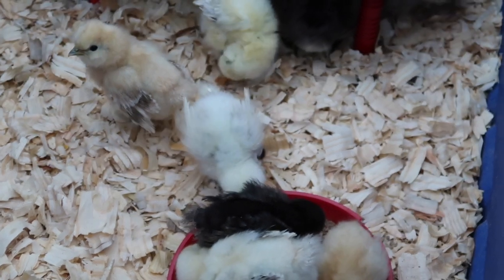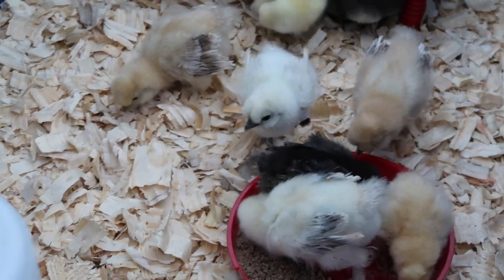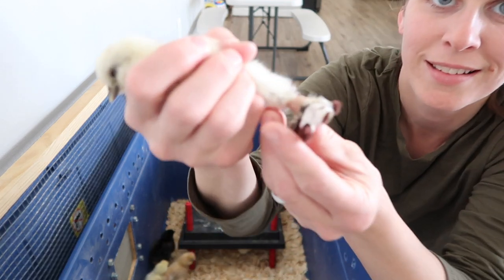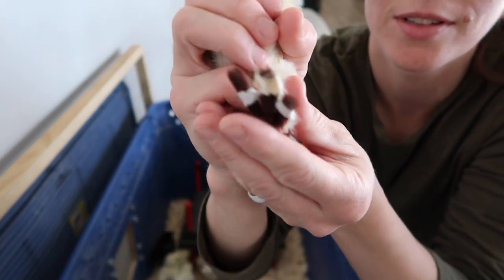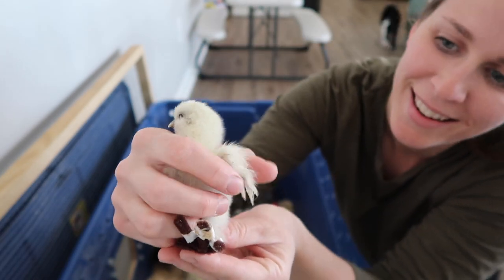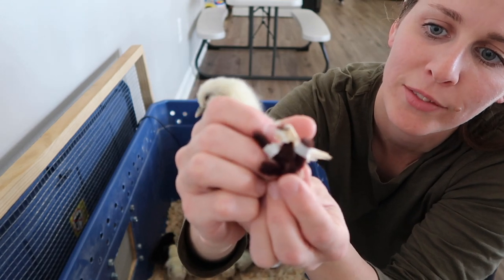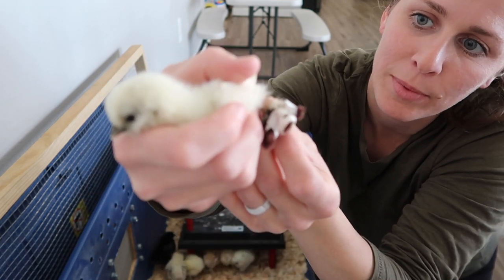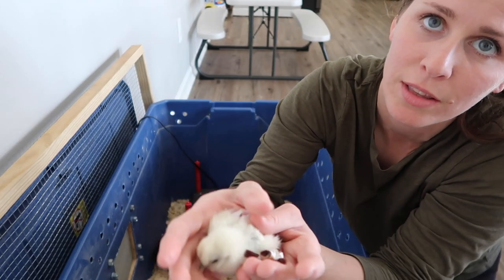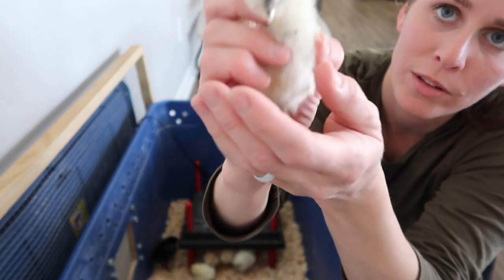It arrived to us and we noticed it had a leg or a foot with curled toes. I looked it up online and found that you can make little braces for their toes to help them uncurl. This little guy has a pipe cleaner brace on its foot. It doesn't look pretty, but I'm hoping it helps stretch the toes out because they were very curled up underneath. Hopefully that will help fix this little one.